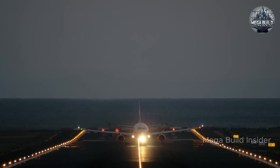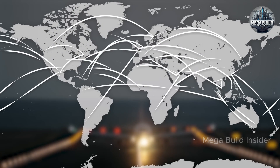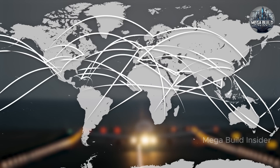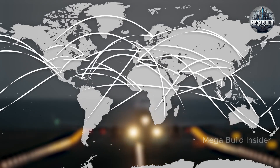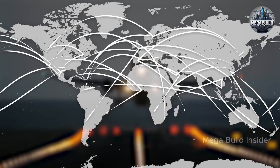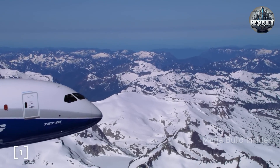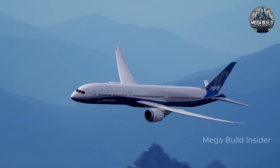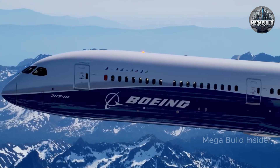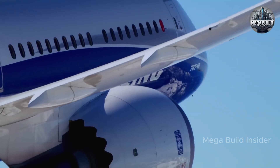The 787 is more than just another jetliner. It's a billion-dollar gamble on the future of air travel and a masterpiece of composite materials, aerodynamic innovation, and next-generation systems that took decades of accumulated engineering knowledge to bring to life. While traditional airliners were made of aluminum, the 787 is built from over 50% carbon-fiber-reinforced plastic composites — materials that are not only lighter but five times stronger than steel per unit weight, making them ideal for the stresses of long-haul flight.